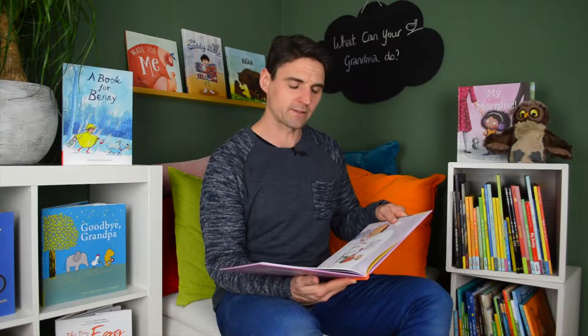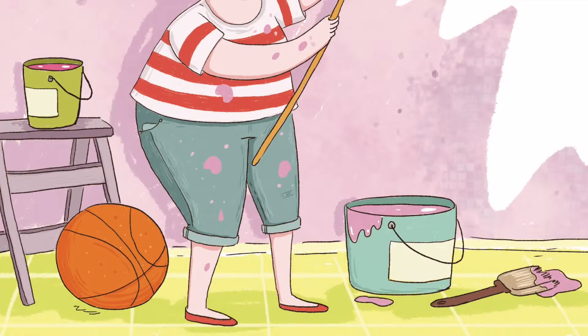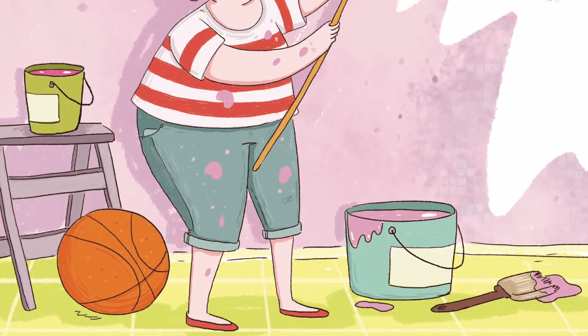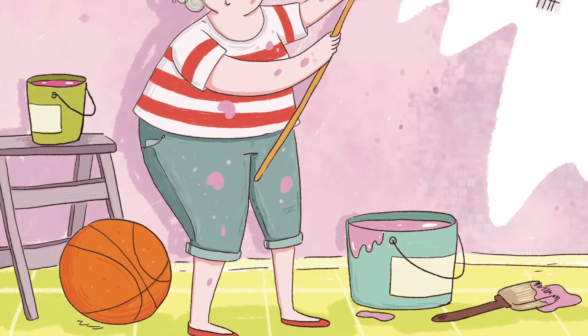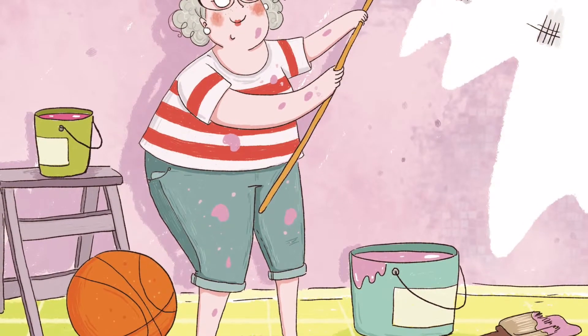Jeremy thought about this. Grandma painted the living room all by herself after they nicked the wall playing a rowdy indoor game of basketball. But it was a little streaky in places. And no, his grandmother wasn't an artist.